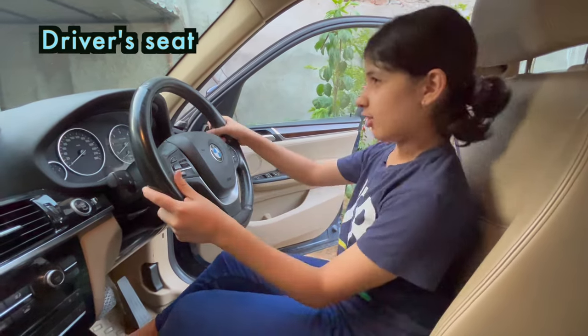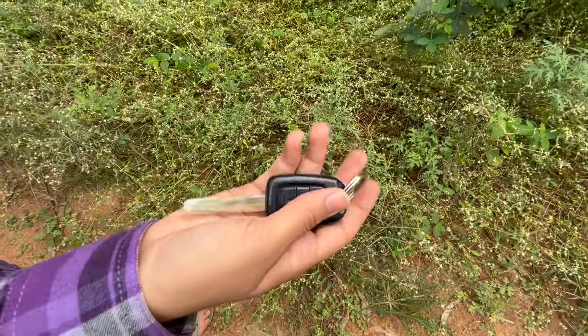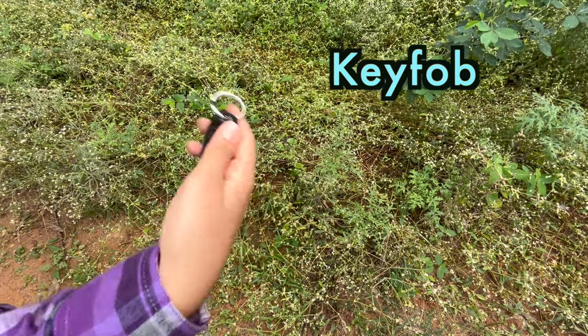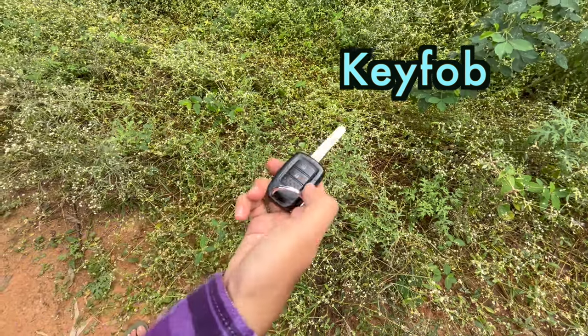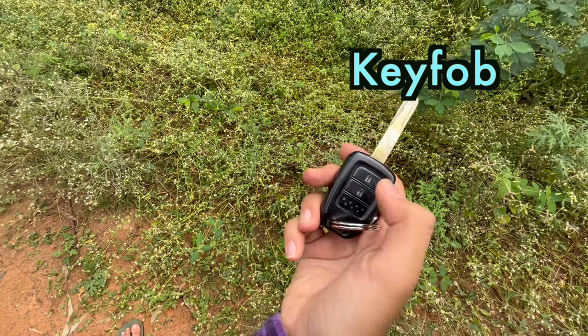Here the driver sits and drives the car. This one is called a key fob. It is a remote control that supports keyless entry into your car, apart from locking or unlocking your car. Now see, if I press this button the car will be unlocked, and if I press this button the car will be locked.